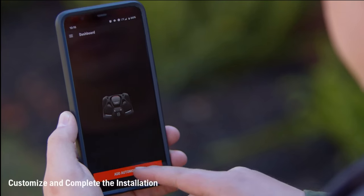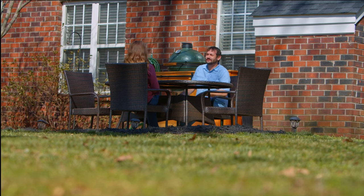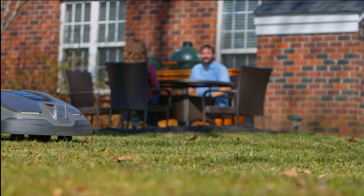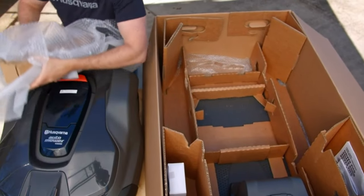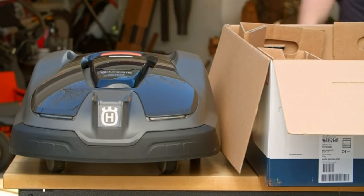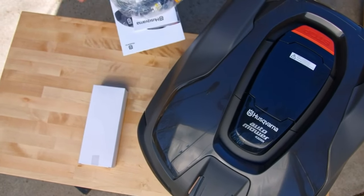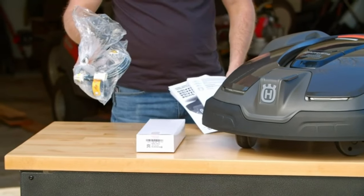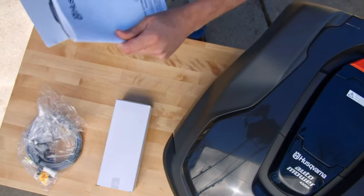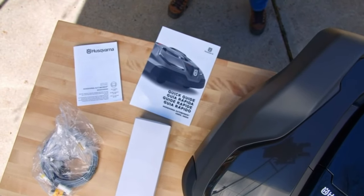The Automower 430XH offers a maximum cut height of 3.6 inches, ensuring a smooth and uniform look across your lawn. It cuts less grass more frequently to maintain a pristine appearance, and can mow for up to 145 minutes on a single charge. With Husqvarna's patented guidance system and GPS-assisted navigation, it seamlessly returns to the charging station when it needs to recharge.